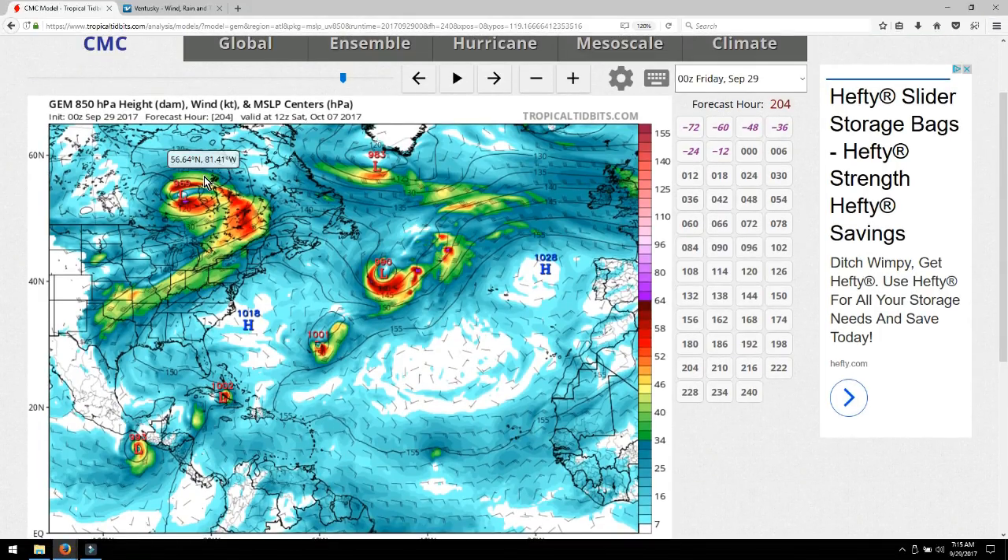Here on Tropical Tidbits I've pulled up the Canadian model. They're not great with storm path predictions, but they are very accurate with storm formation. Look at this — there are actually two hurricanes forming in the Pacific back to back, pulling a Fujiwara effect. They also show another low forming right below Cuba, yet another low on top of Cuba, two more systems near Bermuda and to the northeast, and more low pressure coming off the West African coast.